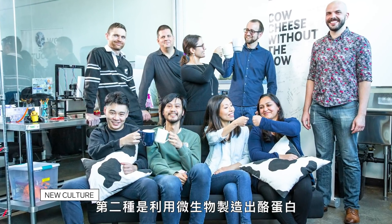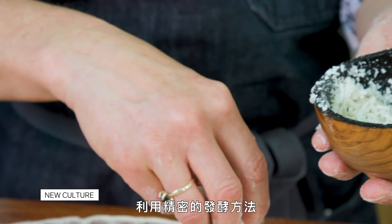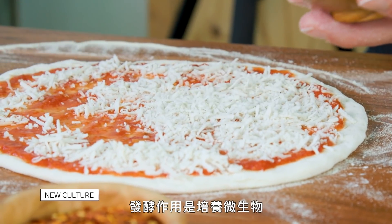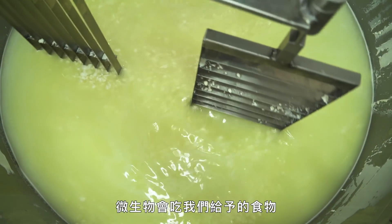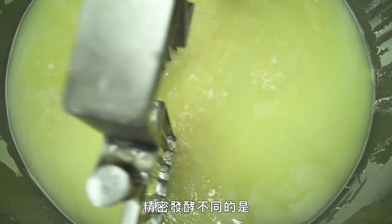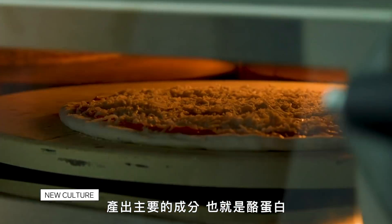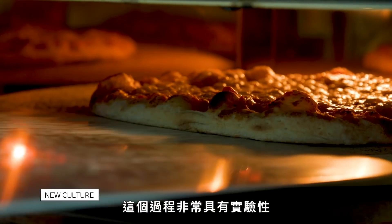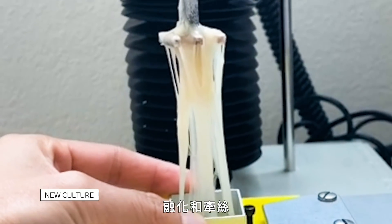Second, using microbes to create casein: the startup New Culture in San Francisco is focusing on making a melty, stretchy mozzarella using precision fermentation. In precision fermentation, instead of microbes feeding on sugar and producing many different molecules, we instruct the microbe to produce predominantly one ingredient — the casein protein. It's a very empirical and experimental process; they've gone through thousands of microbes and variants. Their vegan mozzarella isn't on the market yet, but it promises the same melt-and-stretch as cow's milk mozzarella.